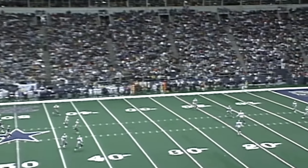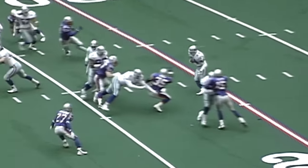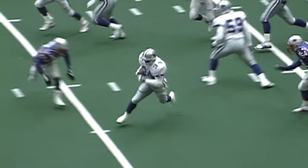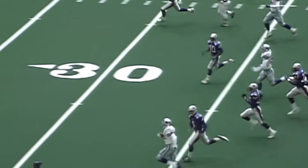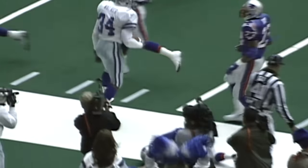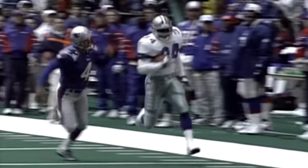On the kickoff to either Herschel Walker or Kevin Williams from Adam Vinatieri — a short one. Walker takes it at the 10, upfield at the 20, open field at the 30, 35, 40, 45, 50 — he's down to the 40, mean chase to the 30, 25, to the 20, and out of bounds. He was caught by the kicker. Adam Vinatieri runs Herschel Walker down from behind.